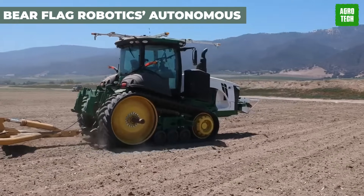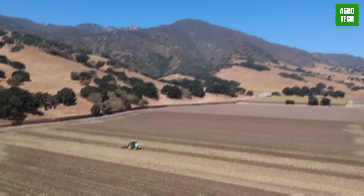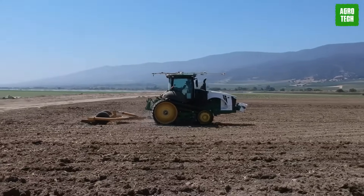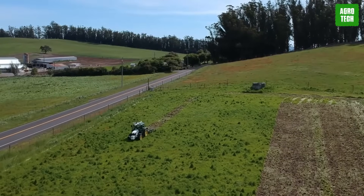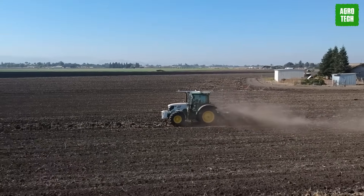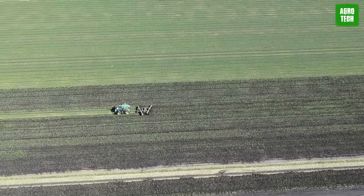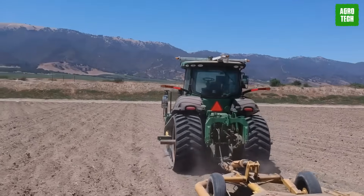Your farming operations will go to the next level with Bear Flag Robotics. They're all about upgrading tractors with cutting-edge AI tech to supercharge your farm's success. With its lightning-fast deployment, you'll be up and running in no time. Start small, with one tractor mapping out fields and generating paths, then watch as your fleet grows to meet your demands. You can keep an eye on everything from anywhere using their slick user interface, giving you real-time updates on productivity and job quality. Bear Flag Robotics is bringing the future of farming to your doorstep.